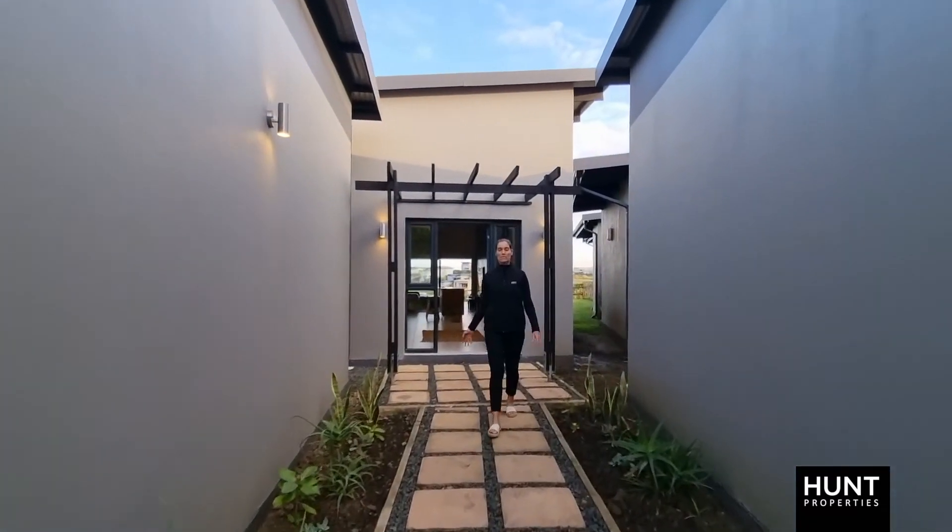Hi, I'm Janine from Hunt Properties. Welcome to 10 Parlour Ridge, Palm Lakes Estate. Let's go take a look.